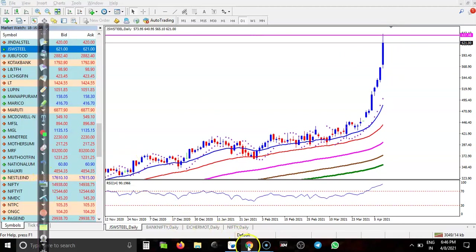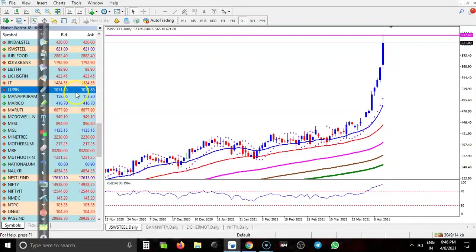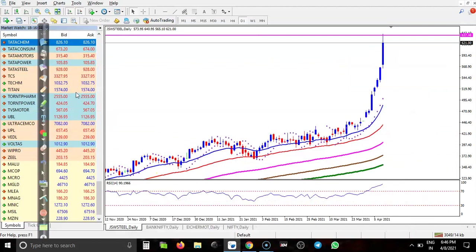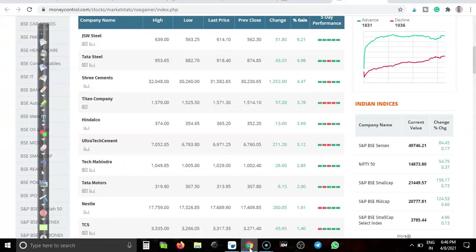Another stock for intraday - let's look at Tata Steel. Tata Steel is also creating new higher highs and price is too far from the moving averages, so I am not interested to take any position here either.